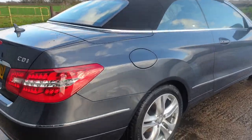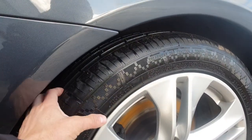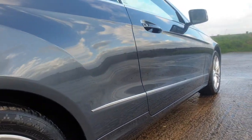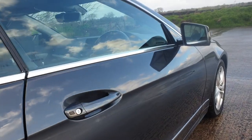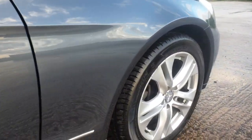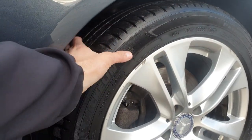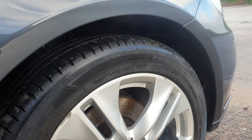We'll have a look around the car first, just so you can see. It is going to be windy so I'll try not to talk as much. Tyres are nearly new at the back.